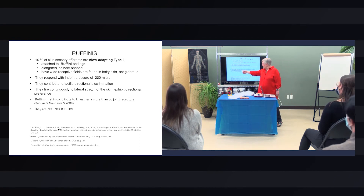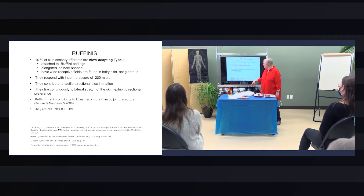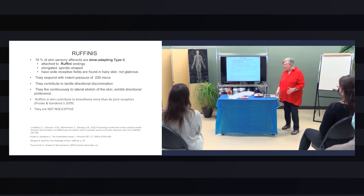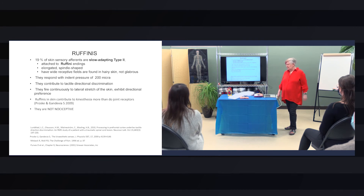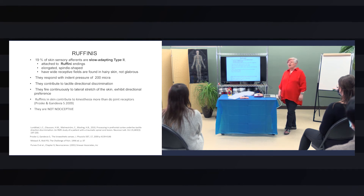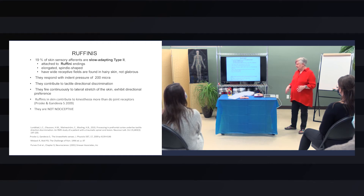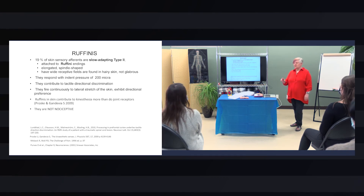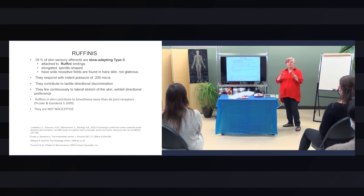Ruffinis in skin contribute to kinesthesia more than do joint receptors, and they also contribute to tactile directional discrimination. This was a study by Olison — he attached a machine, glued it onto the skin of a man who had a spinal cord deficit resulting from a surgical intervention that went wrong. The man had motor control — he was a runner — but he had a sensory problem with his leg. It was a dorsal column that was affected by the surgical mishap.